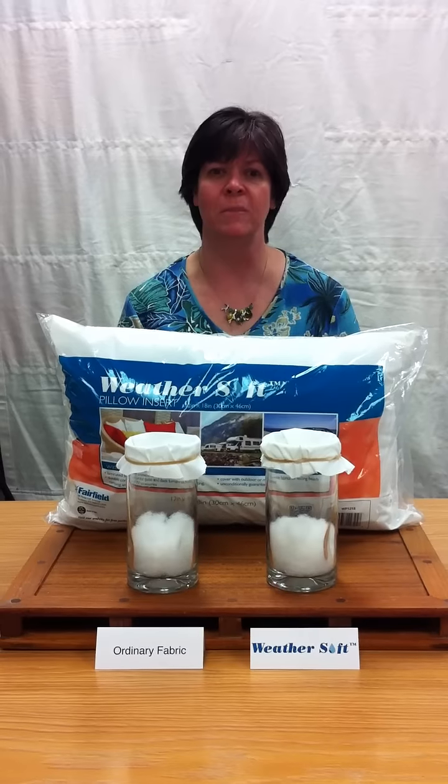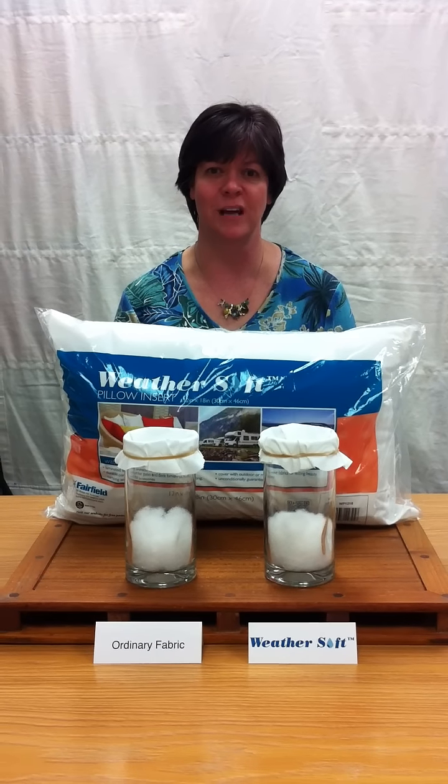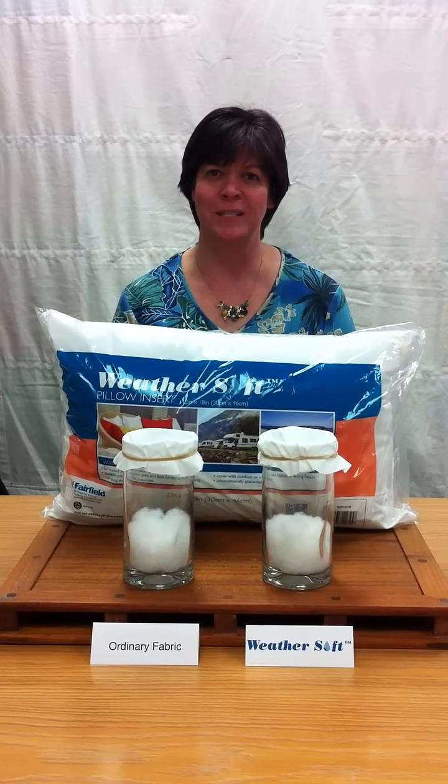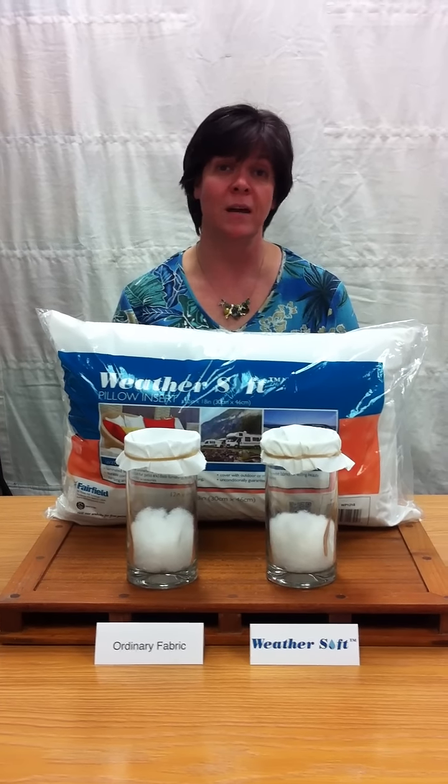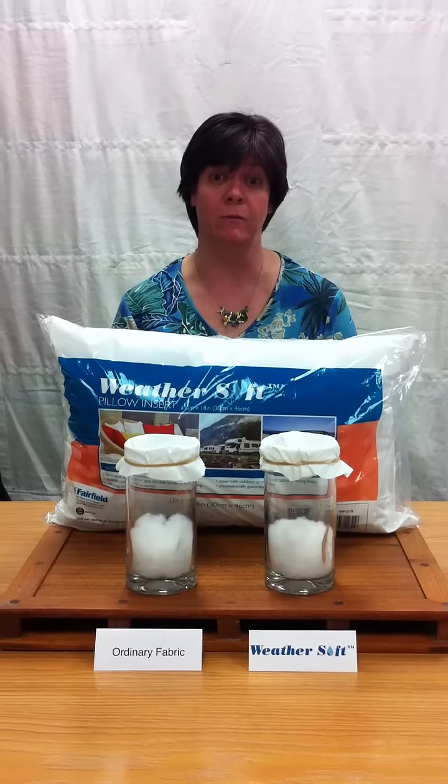Our WeatherSoft pillow insert is unique because of the laminated water repellent shell. It's a great choice for patio seating and outdoor recreation because the pillow shell protects the filling from becoming saturated if it's accidentally left out in the rain.